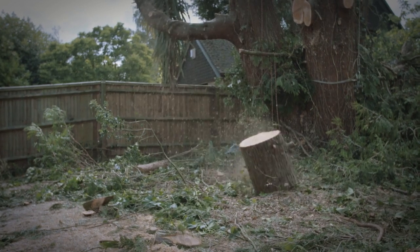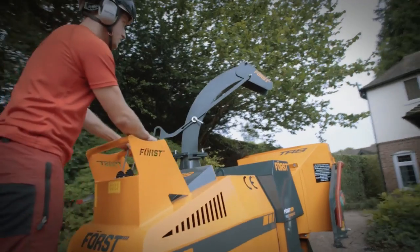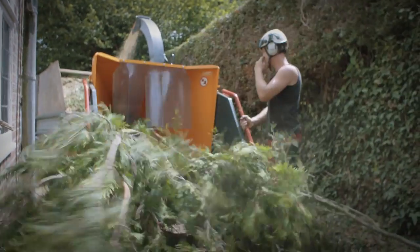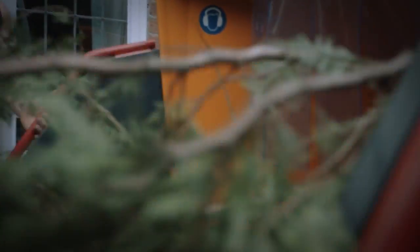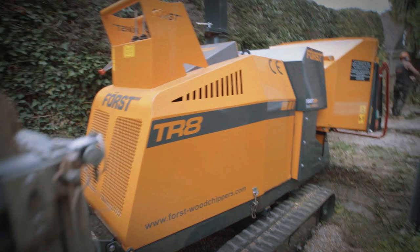The chipper we're using today is the Forst TR8, which is an excellent machine. It's class leading, has very high productivity, has Forst grip infeed which is amazing — really strong, really powerful. You can chuck any wood through it with minimal snedding. It is a hard game and they do have a lot of stress put through them. Great customer service — they come with a three year fully comprehensive warranty. The main things I look for in a chipper are reliability, strength, speed, and a brilliant backup service, and Forst gives me that.